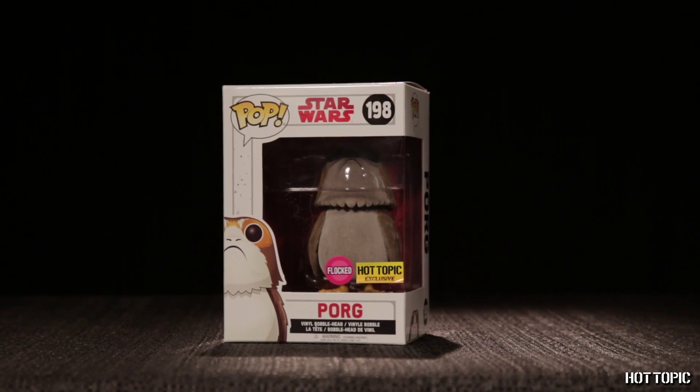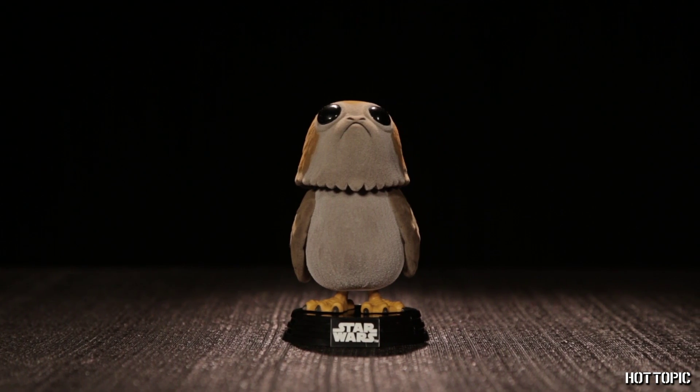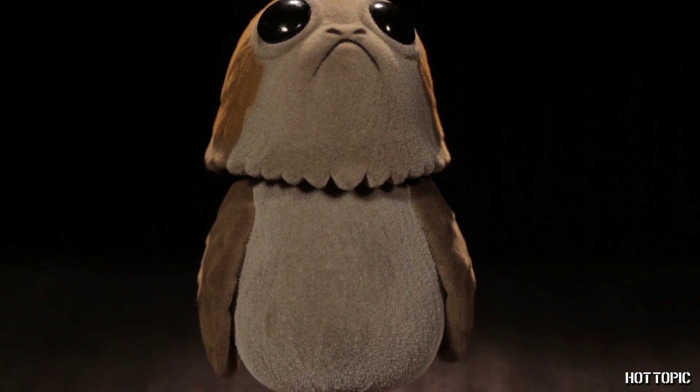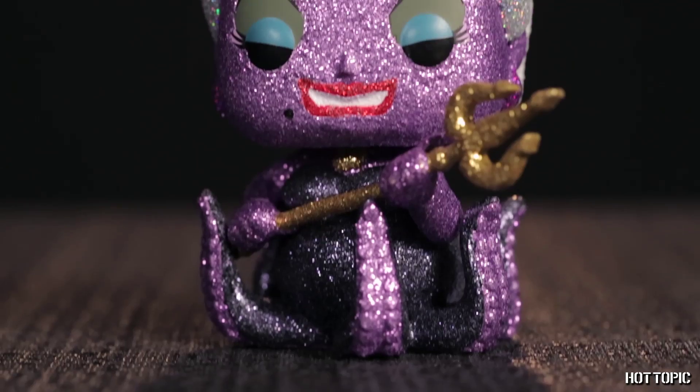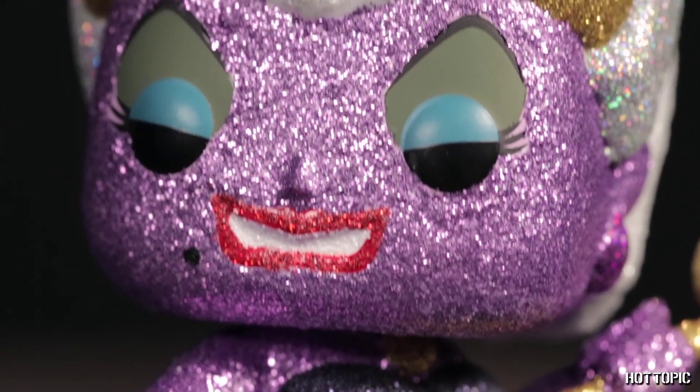Up first is the most adorable creature from Star Wars The Last Jedi. It's a Porg, of course. Ours is Flocked, and keep an eye out for the Chase version too. Diamond Collection Ursula is storming her way in soon, covered head to tentacle in glitter.